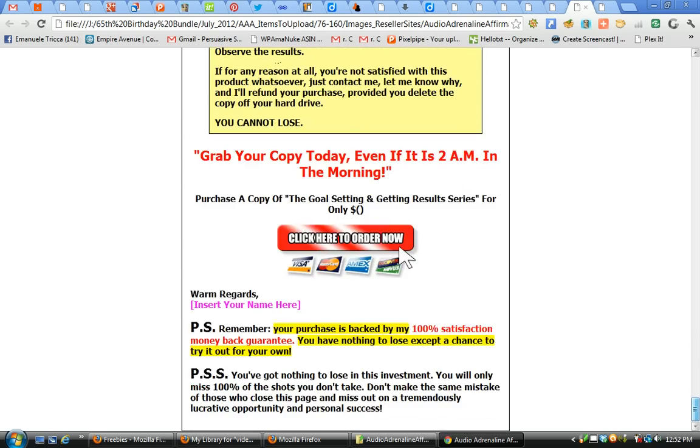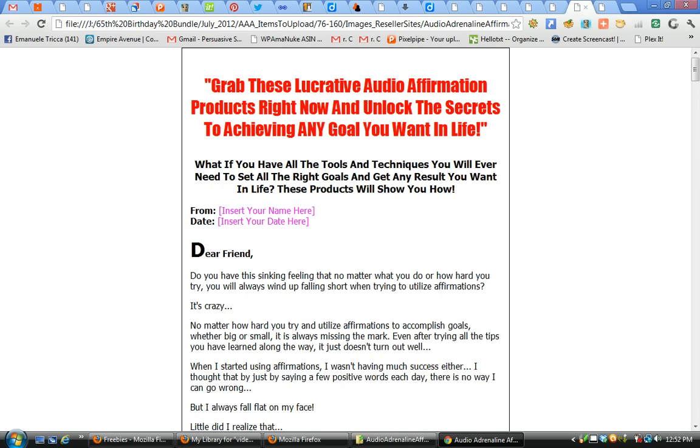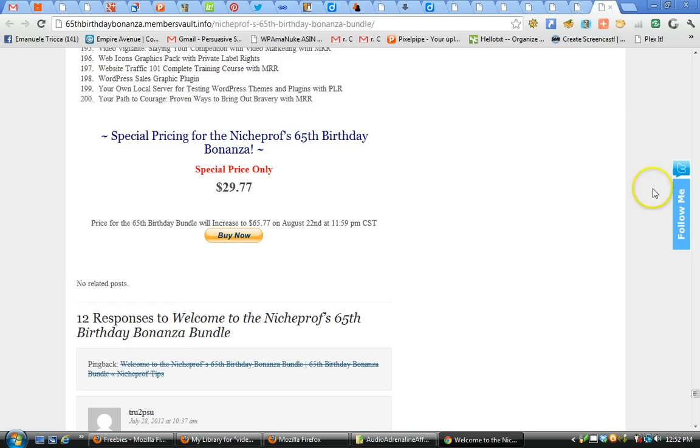Okay gang, that's a quick look at some of the 200-plus items included in the bundle. Take advantage of it if you can before 11:59 PM today, Wednesday August 22nd — but definitely before it comes down forever at the end of August. See you on the inside, and enjoy the values included in the 65th Birthday Bonanza Bundle. Take care all, and I look forward to helping you.